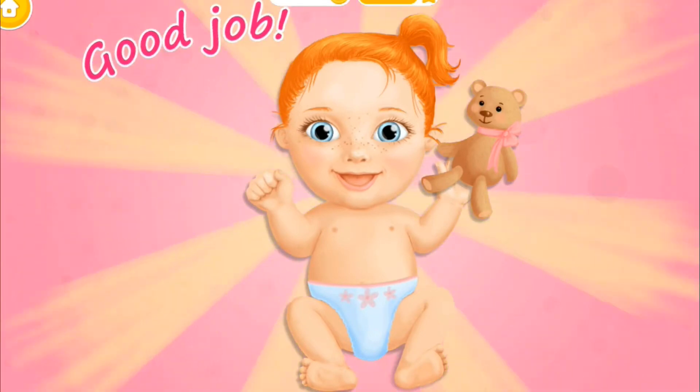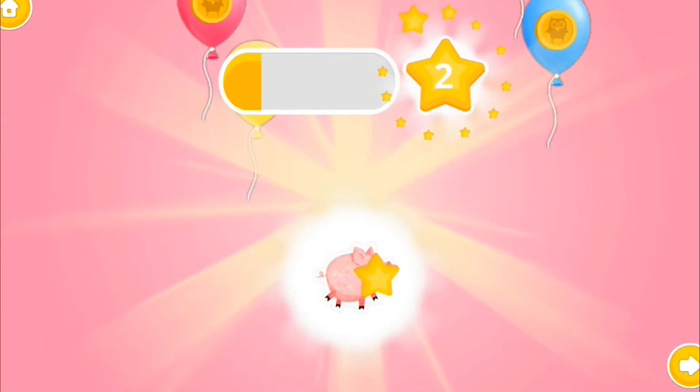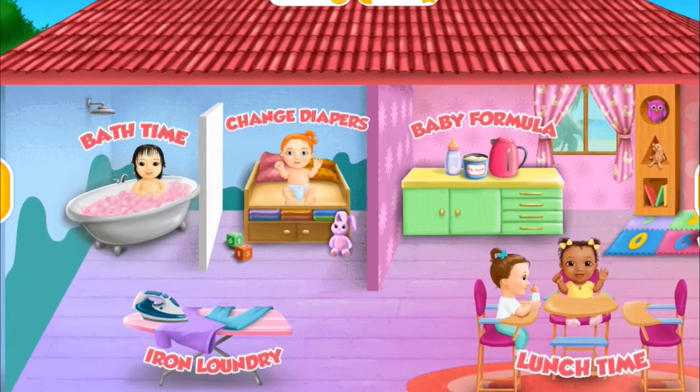Yay! Good job! Emma is happy now. Congratulations!